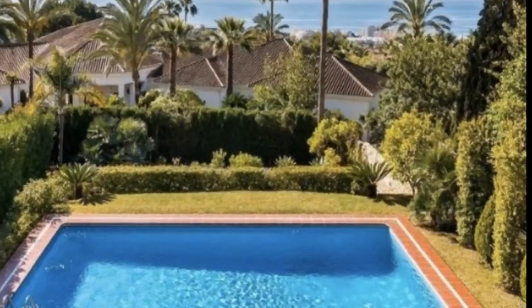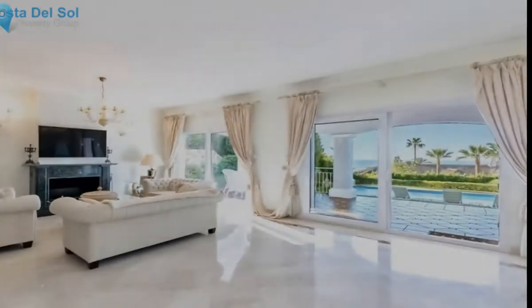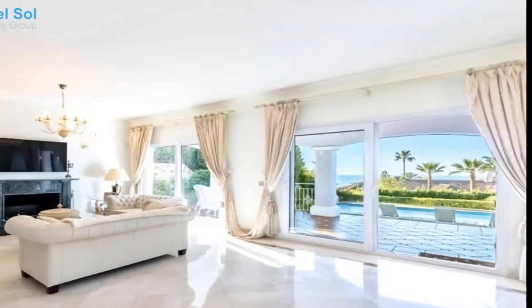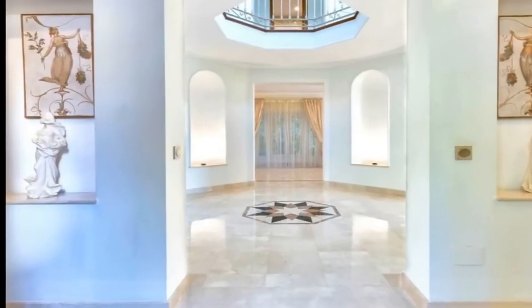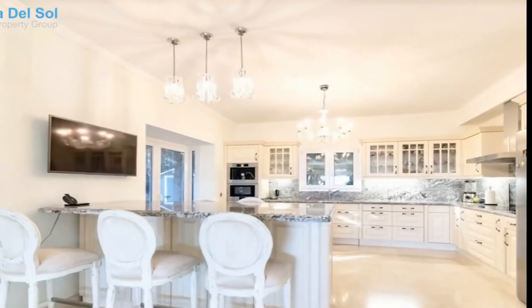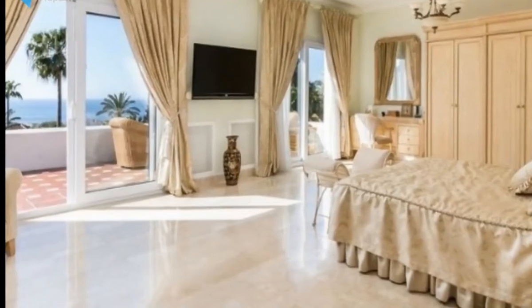A classic romantic-style villa located in the Sierra Blanca area, one of the enclaves of Marbella, a few minutes from the center of the town and Puerto Banús. Due to its location in the upper part of the city and its south orientation, from the main floor there are fabulous views of the sea.